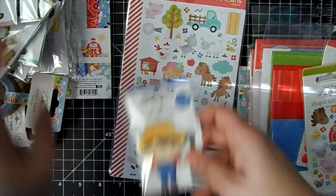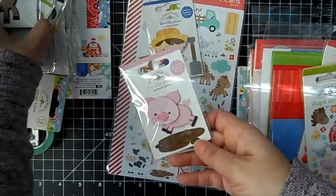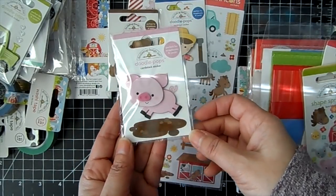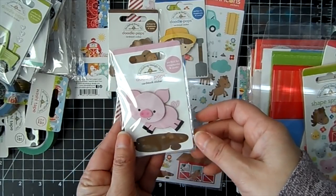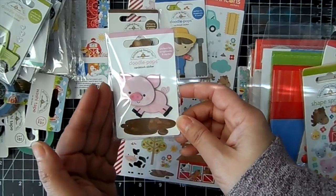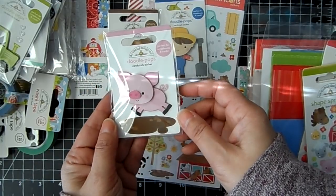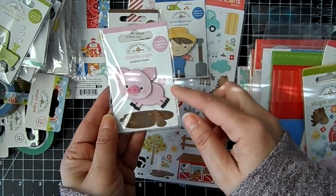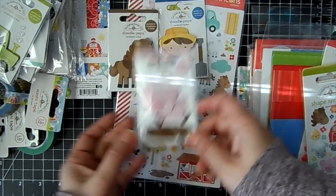The Doodle Pop stickers are always fun. Right now I have the little piggy as the freebie when you spend $20 in Doodle Bug products, so you can add that to your cart and it'll come off the total purchase. When I run out of the little piggies, I will switch it out.